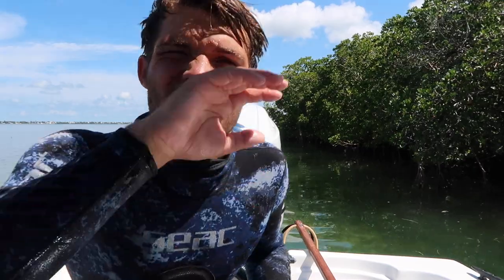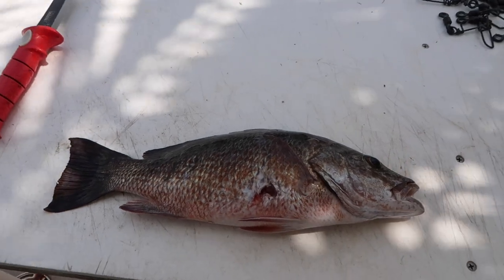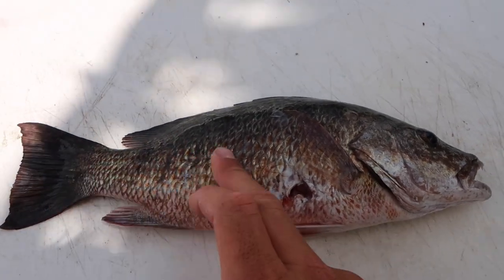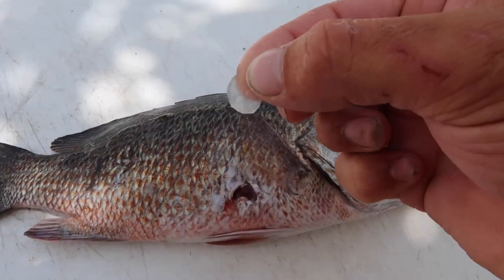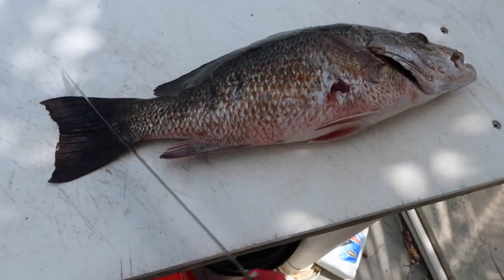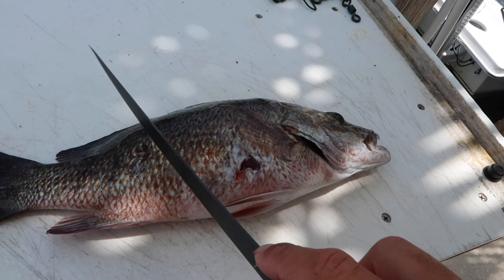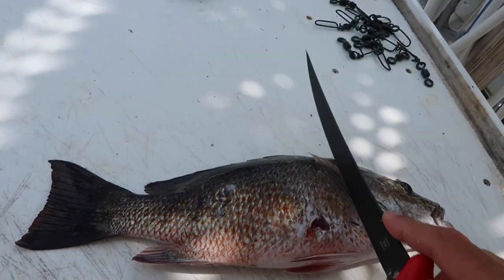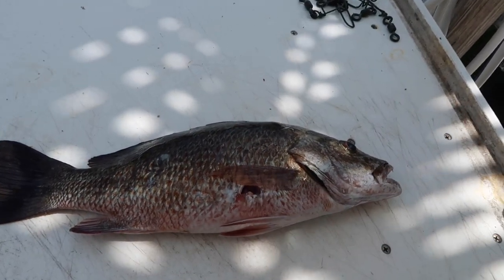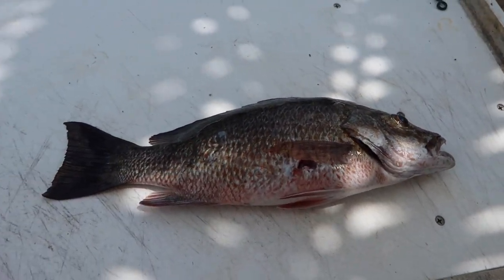We have our mangrove snapper back home and today we're cooking them whole — we're gonna fry this thing whole. First I take all the scales off: grab my knife and scrape all the way down the fish and the scales come off. Then I grab my knife and make three slices along the body — I'll show you why later. I'm out here by myself so I can't record while doing it, so I'll show you guys when I'm done.